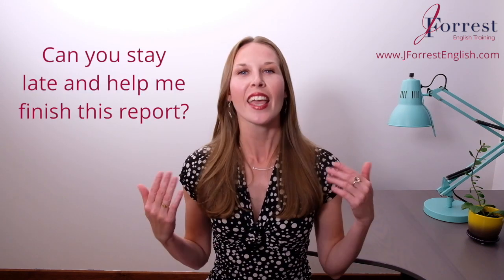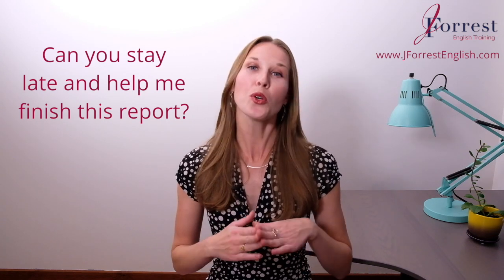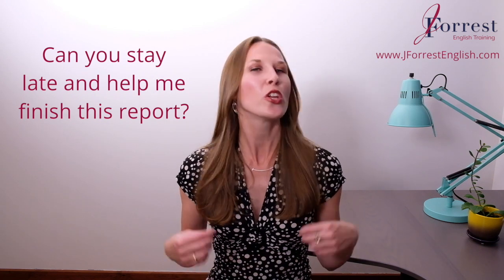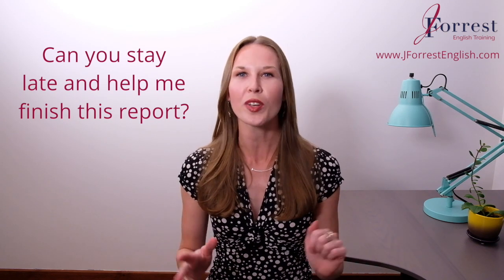Let's use a simple example throughout this entire video for all of these expressions. So let's say your co-worker comes to your desk at the end of the day and says, 'Can you stay late and help me finish this report?' And you want to say no, but at the same time you don't want to hurt your co-worker's feelings. You don't want them to feel like you're not a team player or that you're being rude. So you want to say no in a polite and professional way.